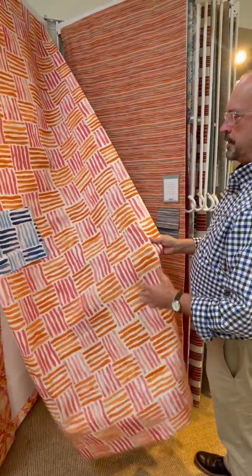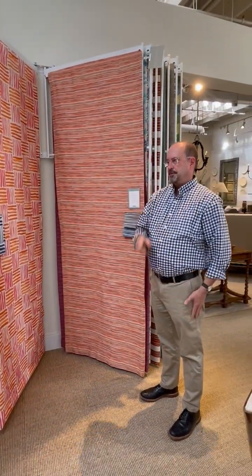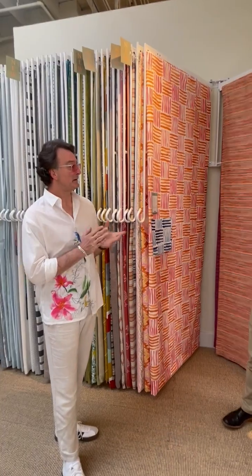Along with outdoor fabrics, Jim Thompson also has a great trim collection, which we have over in the corner. Well guys, there's a lot to see here, and that's about all the time we have today with Dean. Come by the Shears and Window showroom, visit with Dean, or give Dean a call and he can come to you and bring you the show. A ton of stuff to see — hope to see you here soon. Thanks, and we'll see you next time.